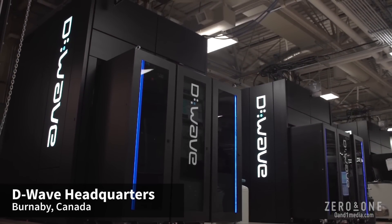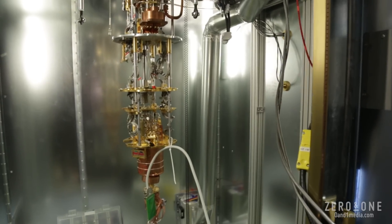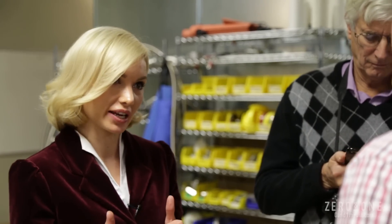It works 100 million times faster than a conventional computer at the coolest sustained temperature in the known universe, and scientists are only now learning how to harness its full potential.